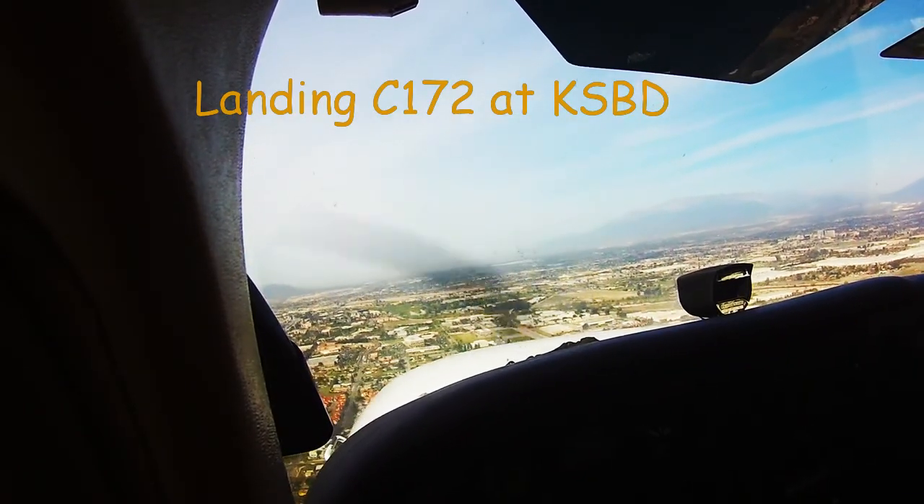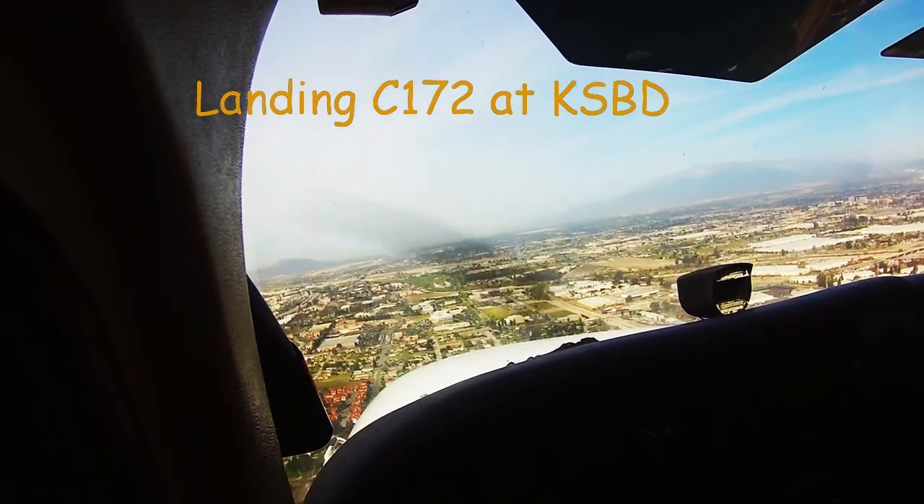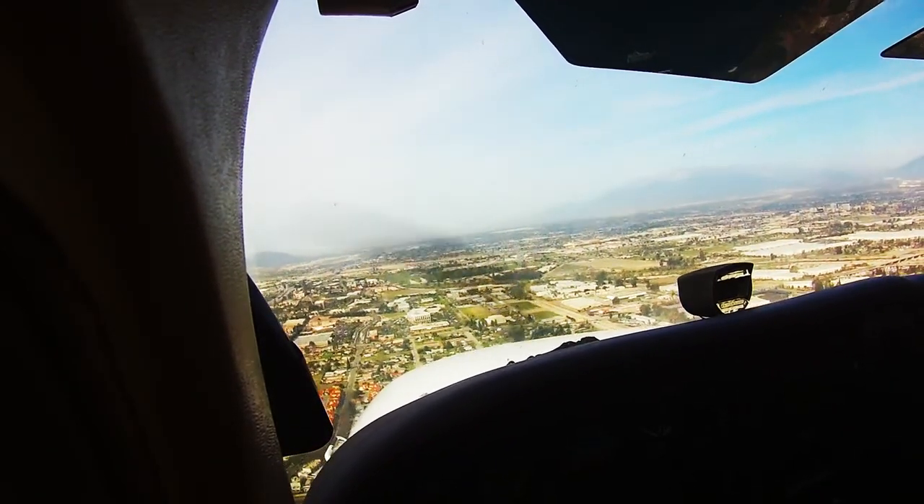844 Tower, runway 6 cleared to land. 844 cleared to land, runway 6. I'd like clearance for the option, please.